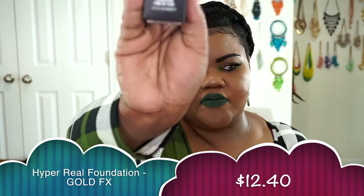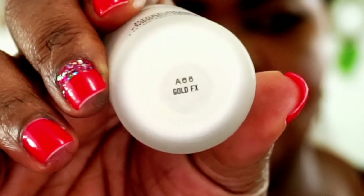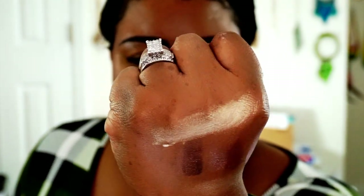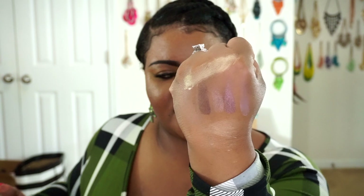The next thing I picked up is one of the MAC Hyper Real foundations, which is pretty much a liquid highlighter. I got the shade Gold FX. What you get with this product is just a highlighter — a gold highlighter. Swatched across the skin it leaves you with a very shiny gold look. You can put it underneath foundation or mix it into foundation, and because it sheers down to that gold it becomes very women-of-color friendly. It was on sale for $12.40 — definitely go into your MAC store and see what they've got.